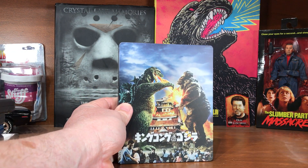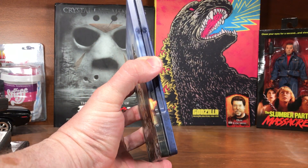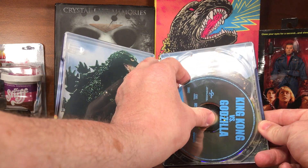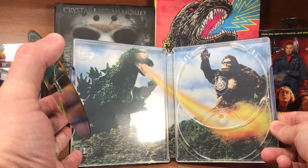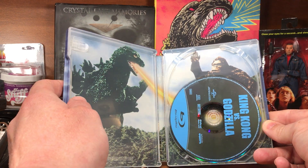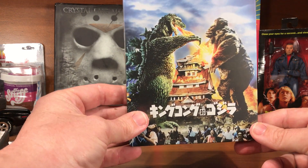Then King Kong versus Godzilla in a steelbook — the only steelbook I have in my Godzilla collection. I did not get the Godzilla King of the Monsters steelbook from Best Buy; I didn't care for the cover art and was a little late to the game. On the inside, even though it has spots for two discs, it only came with one — it's the same old Universal Blu-ray release just with steelbook art. This was an FYE exclusive.